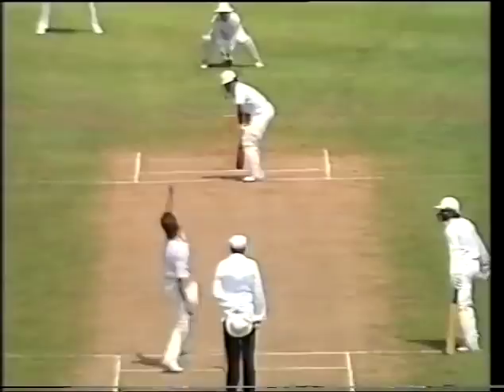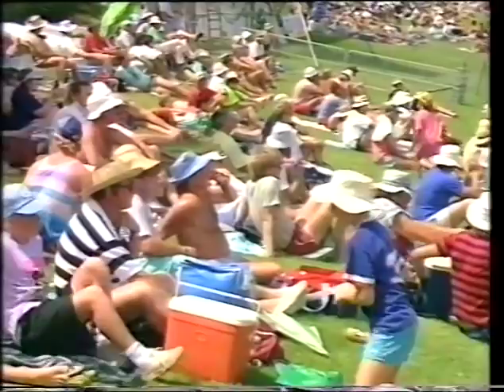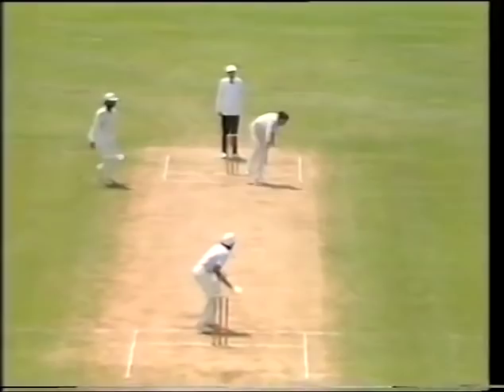Now it's Morrison bowling to Mandraka. When he went for it he got it away nicely backward of point — Morrison dropping short and outside the off stump. Mandraka smacked it away through backward point before the runs. He certainly has got the width necessary here — Mandraka loves to cut.